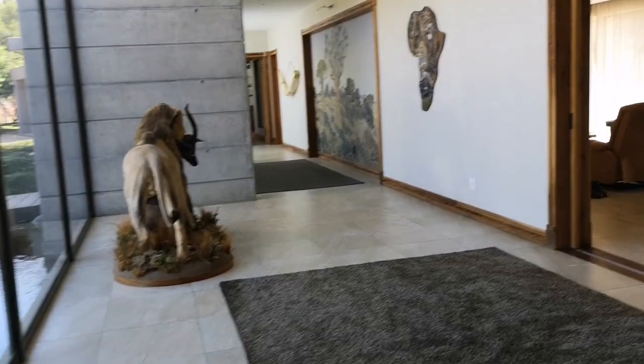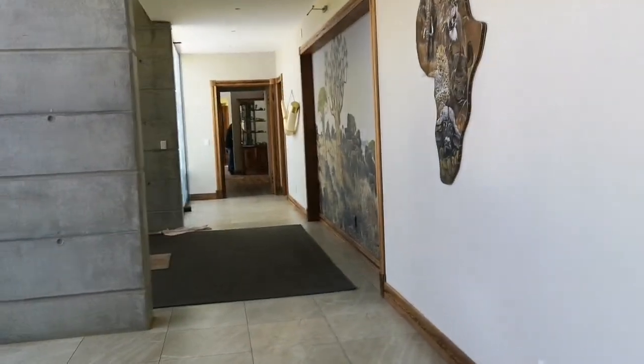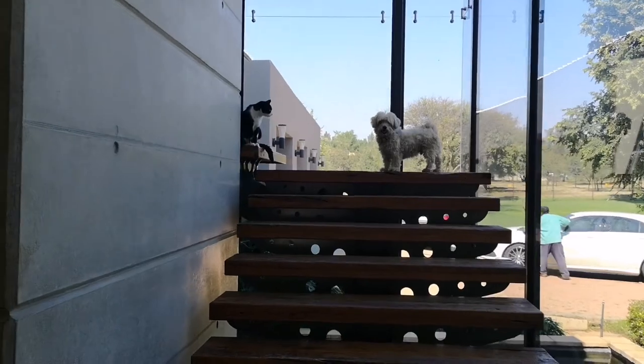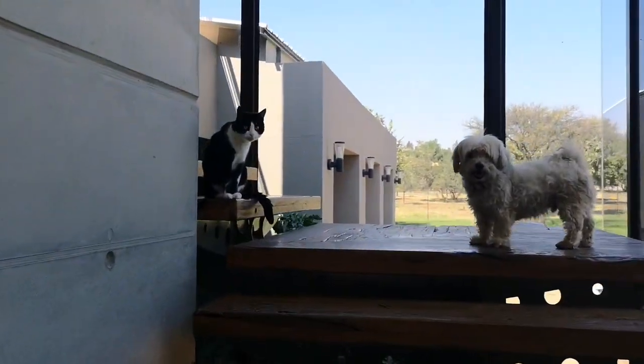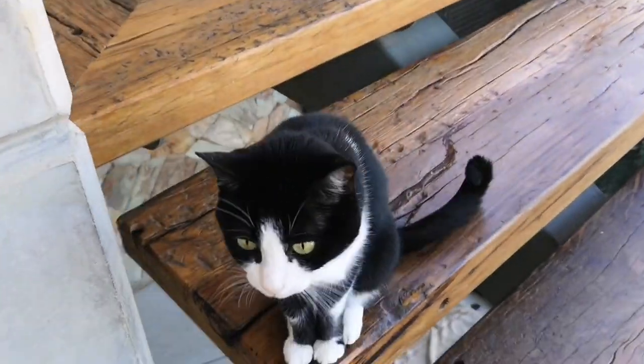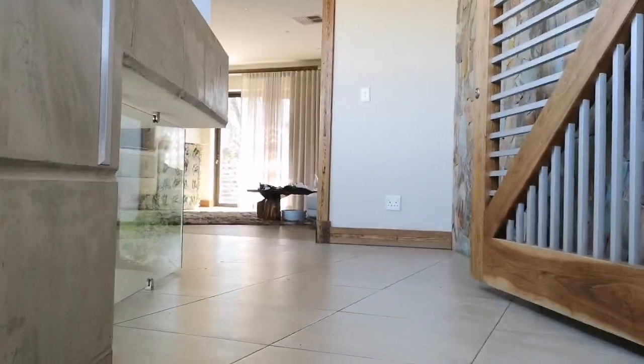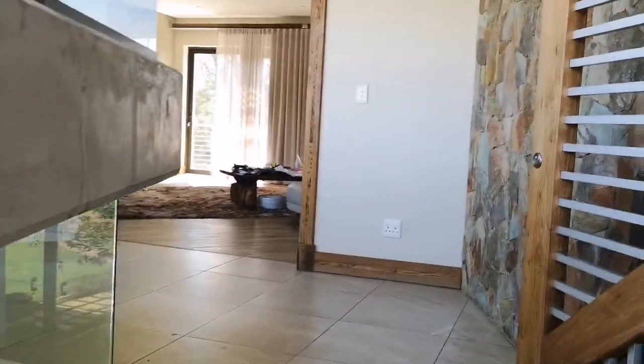Oh, these are just spare cupboards and things for the kitchenware and so on. I need to show you guys the other side of the house. So this is very messy because I do my art stuff here — let's just ignore that. But this is the PJ lounge.